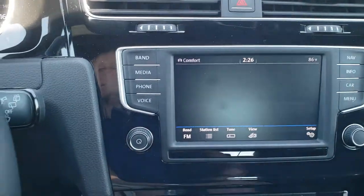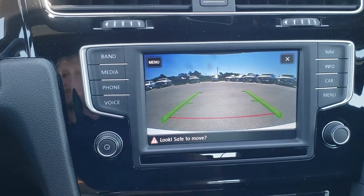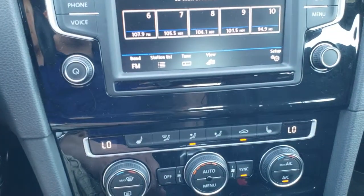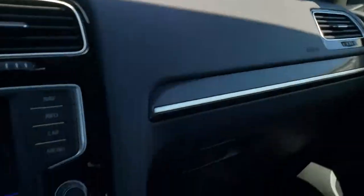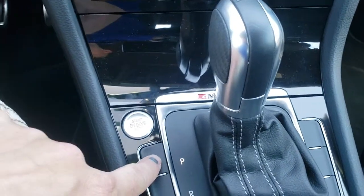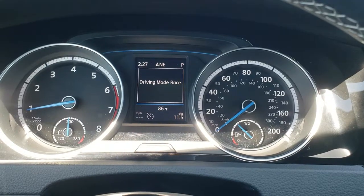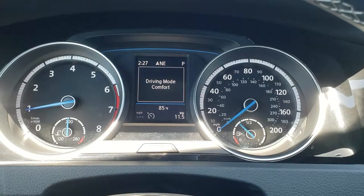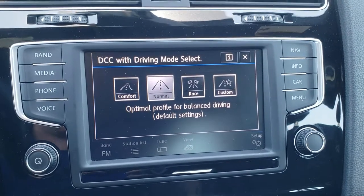This one has the factory navigation system, and the backup camera display appears there as well. You have dual climate control, and it has AM, FM, and Sirius XM radio capabilities. This one also has the Fender premium audio system. You've got your different driving modes right here for the chassis control: road race, custom, comfort, and normal — and you can also select those from the dash.